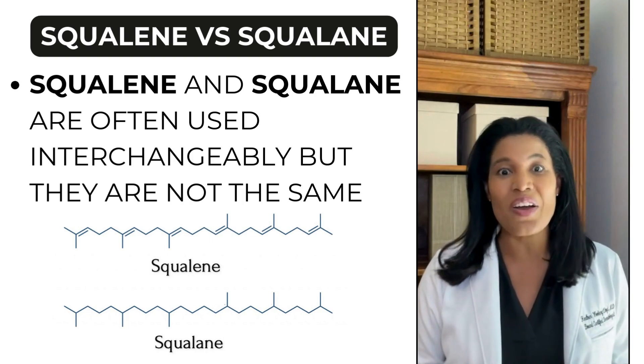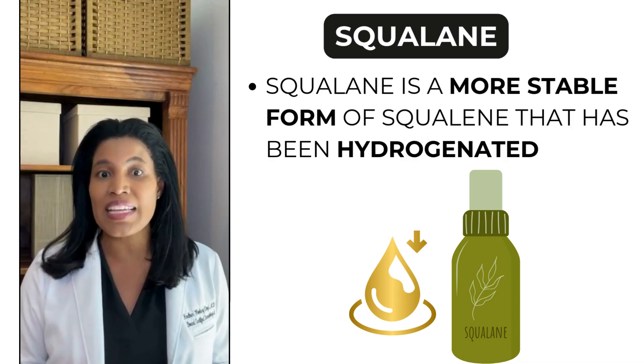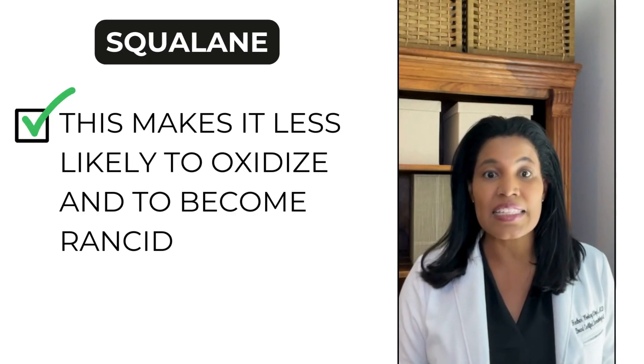Squalene and squalane are often used interchangeably, but they're not the same. Squalane is a more stable form of squalene that's been hydrogenated, making it less likely to oxidize and to become rancid.